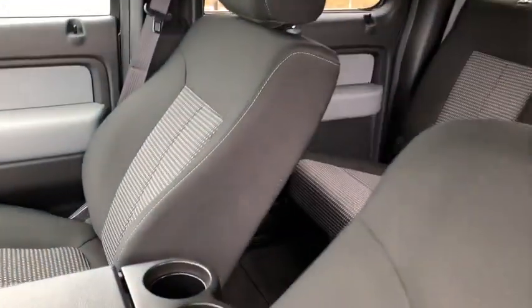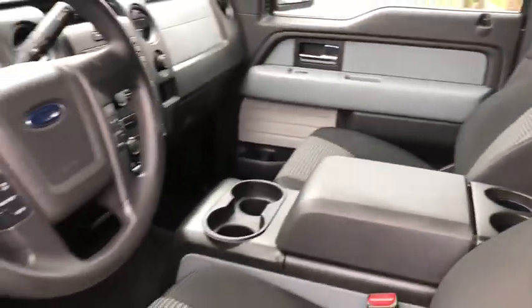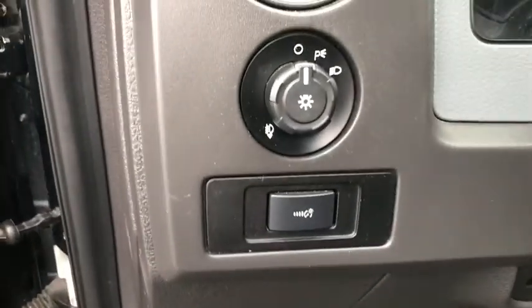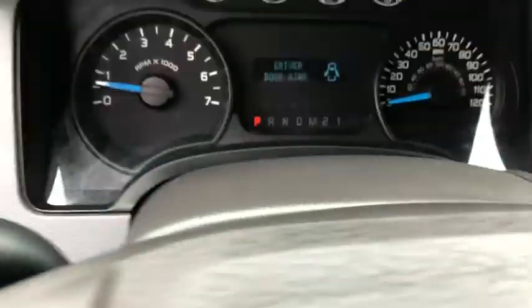Here are some of this vehicle's great options: traction control, dual airbags, power steering, four-wheel disc brakes, power windows, CD player, electronic stability control, security system.